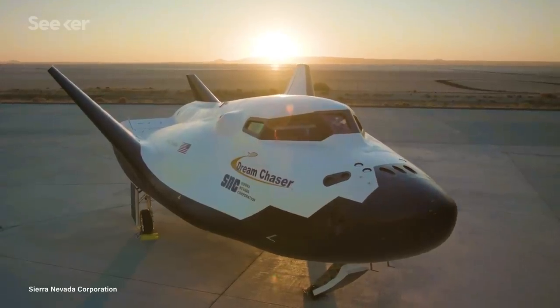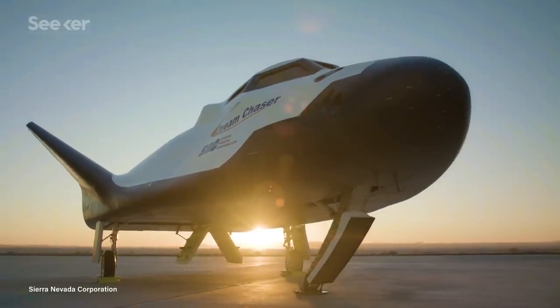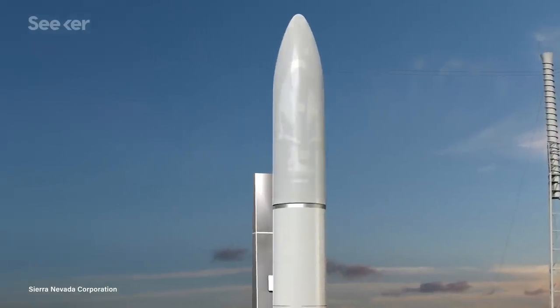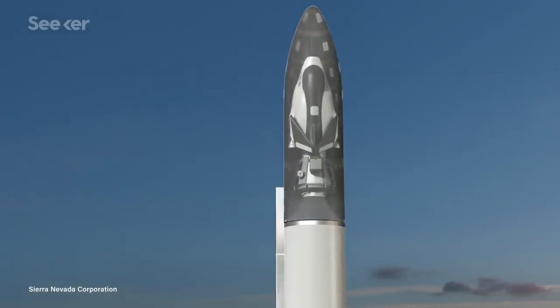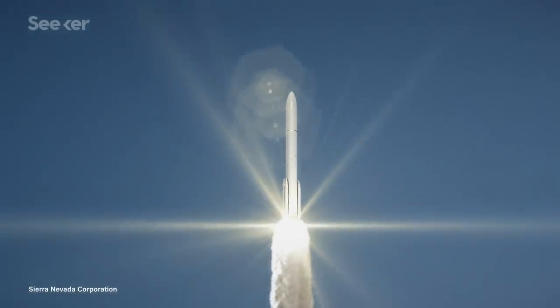But there's one key difference: Dream Chaser is shaped like a plane, and SNC aims to land it back to Earth just like one too. This design allows for the space plane to be reused 15 times or more, which reduces costs and allows for quick turnaround between missions.